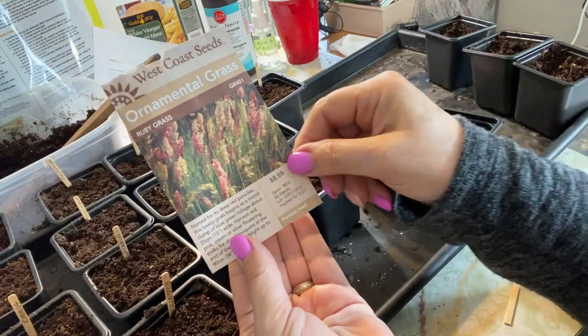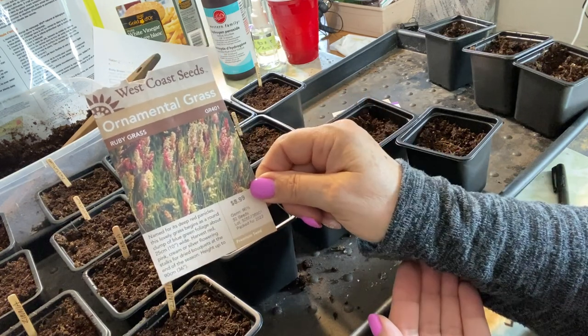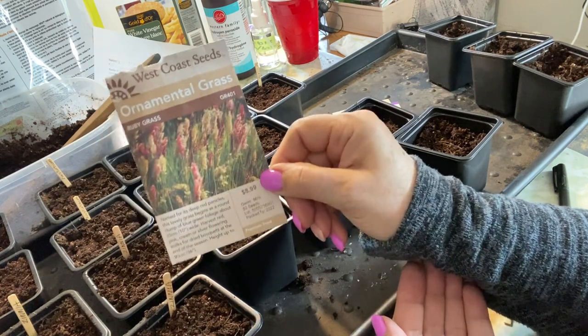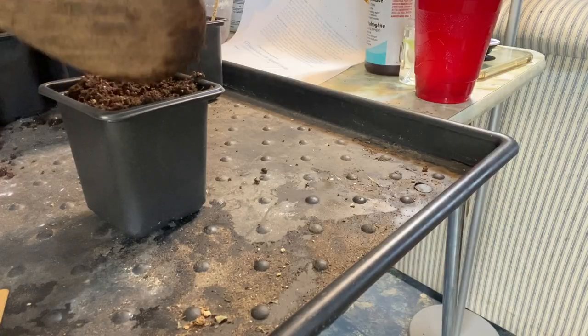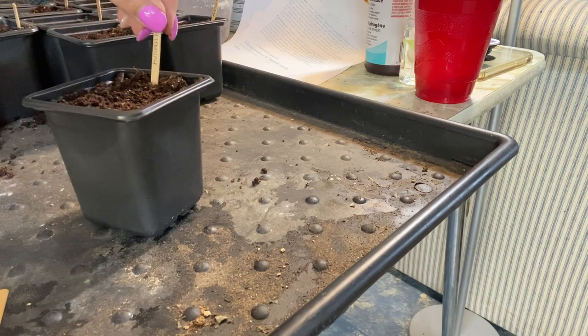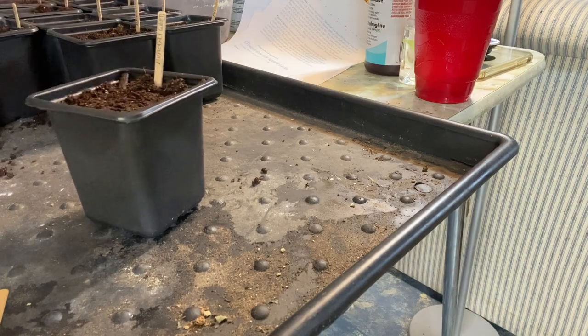I also started some of this ruby grass in milk jugs using the winter sowing method, and that's still sitting outside with no signs of sprouting yet — hopefully in the next few weeks we'll see if that works. Both native grasses and flowers also help maintain a healthy garden ecology by holding the soil in place and feeding beneficial soil organisms when their roots die back.